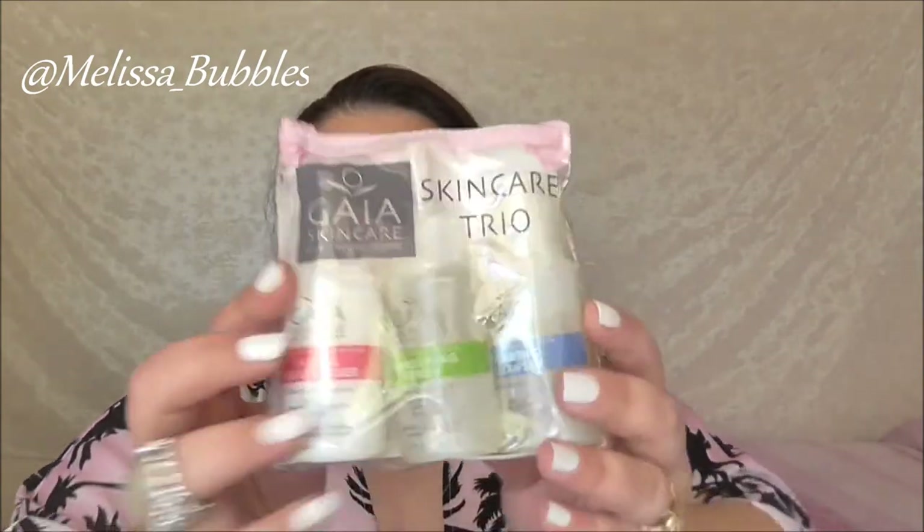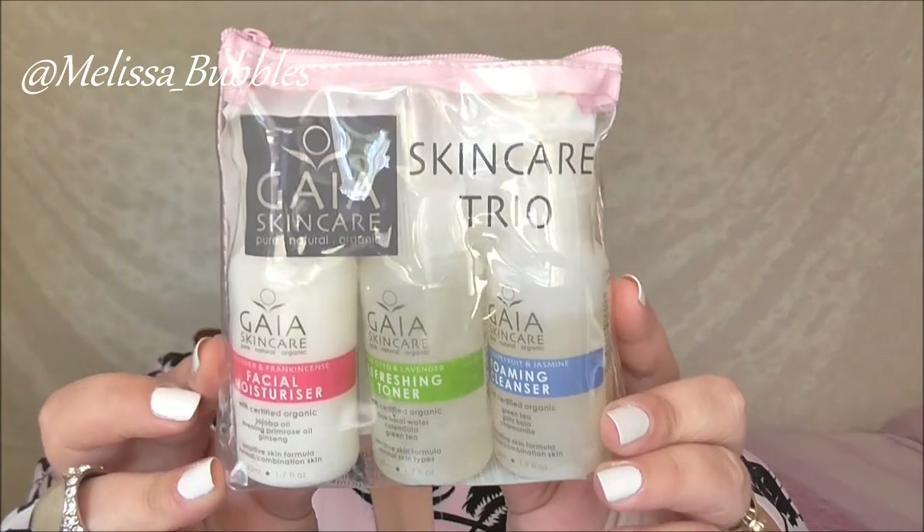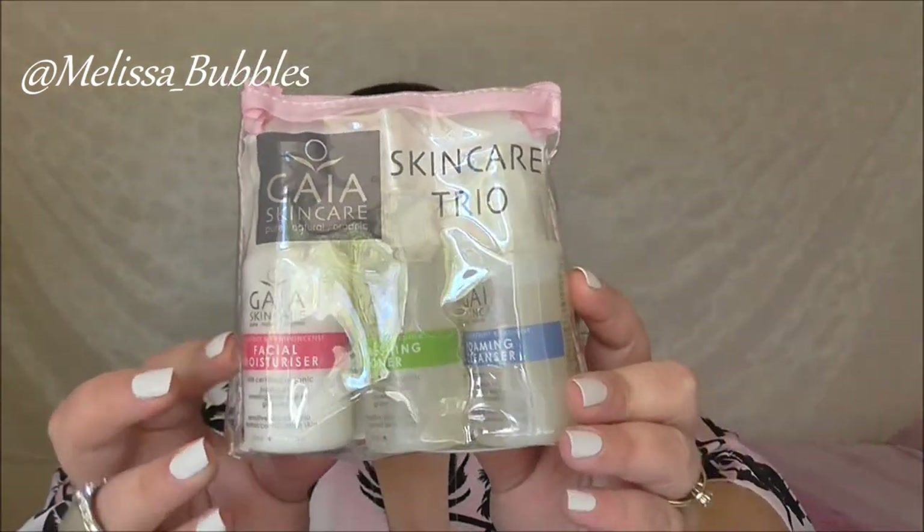Then we got a Gia Skincare Trio Pack, which will come in handy when travelling. In this pack there's a foaming cleanser, a refreshing toner, and a facial moisturiser.